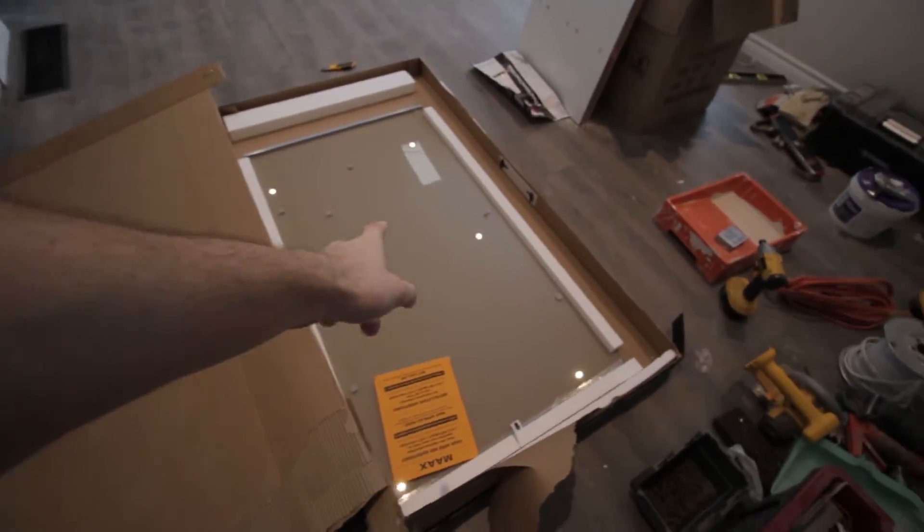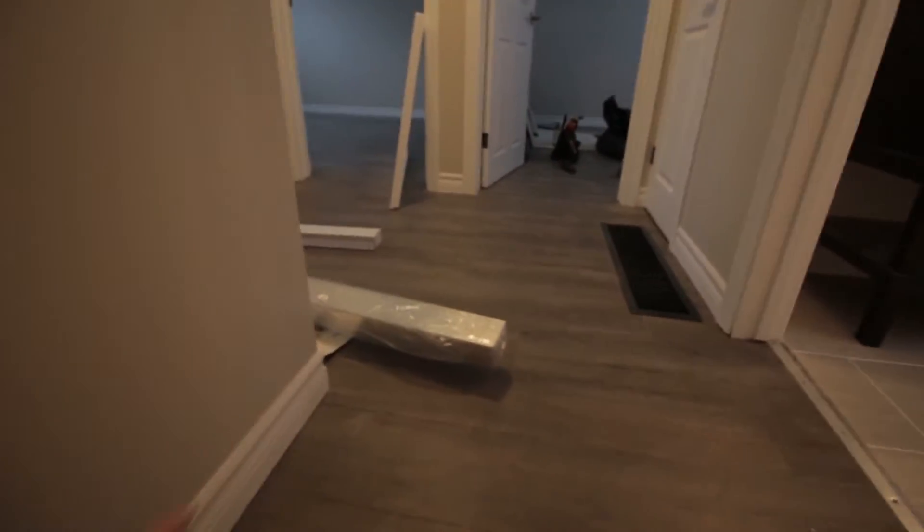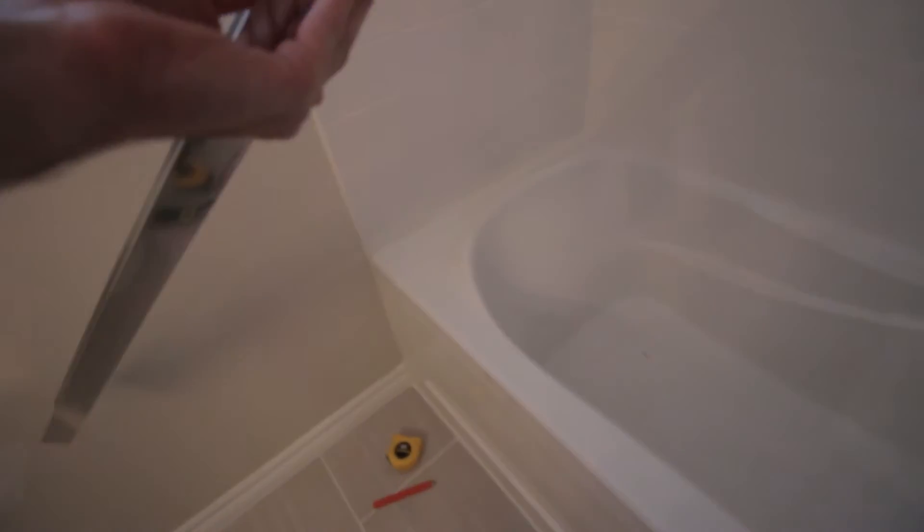I'm starting to take the glass tub doors out of the package. I'll be installing them in here. So far I've cut this bottom track so it'll fit along here. Now we gotta run some silicone along the edge, put the track down, and away we go. I don't really know what I'm doing, but we'll learn.